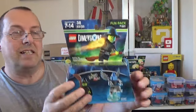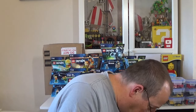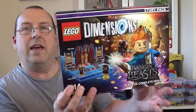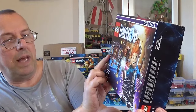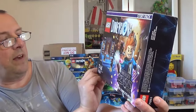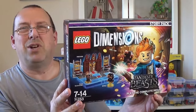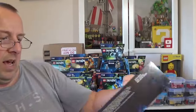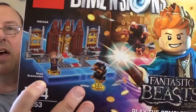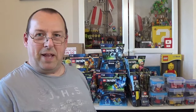We have another Dimensions set, a larger story pack — Fantastic Beasts, play the complete movie, story pack 71253. I've had a couple of these from a previous haul and these were selling for around £20 to £25. You get Newt and Niffler in there plus a whole building section. Let's do some other sets — there are some more Dimensions in there but it's a bit repetitive, so let's move on.